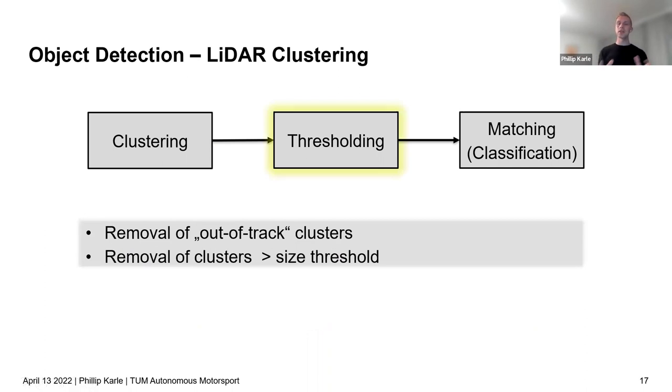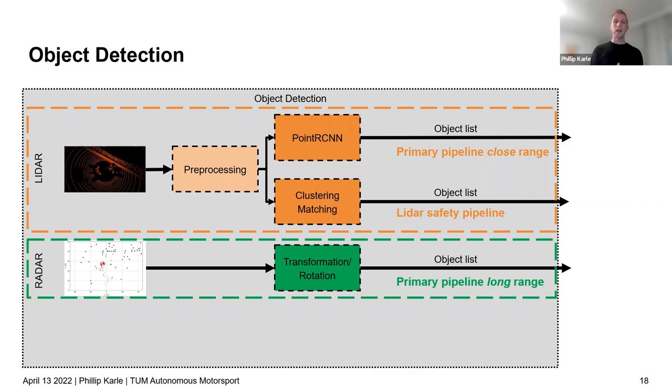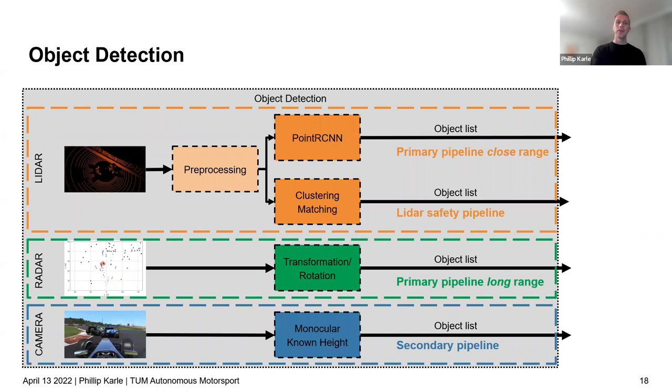The radar pipeline required minimal implementation since the radar driver already delivered an object list, which only needed to be transformed into the correct coordinate system. Radar was important for long-range detection and uniquely for measuring the velocity of other objects — the only sensor capable of directly measuring target speed.